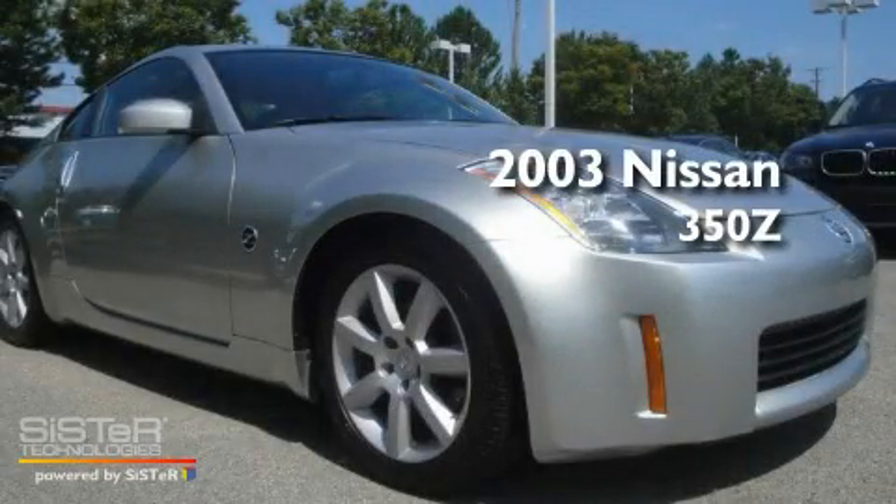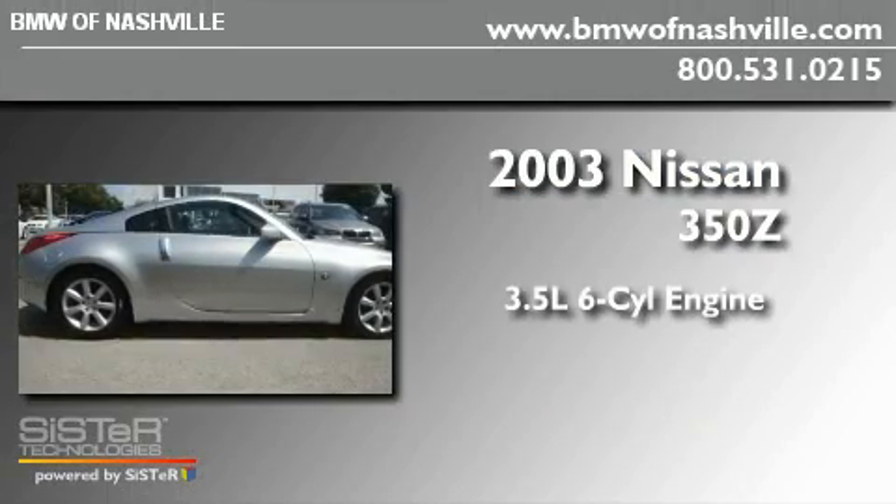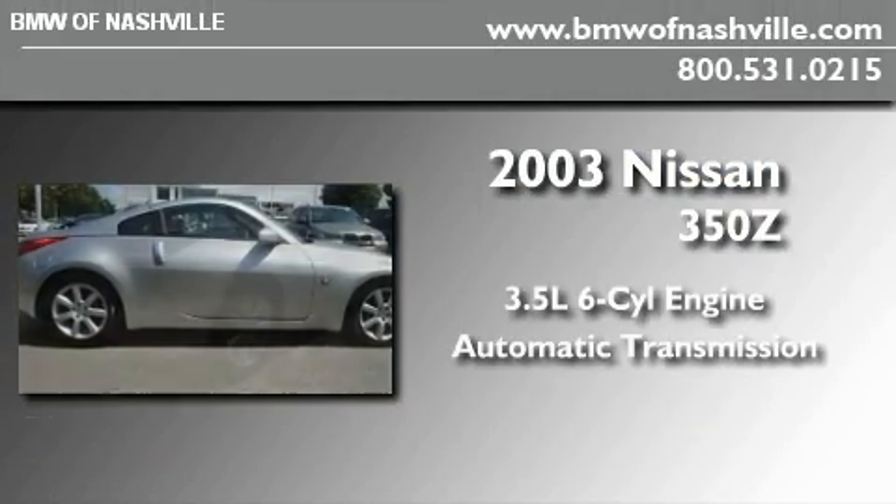This is a 2003 Nissan 350Z. It has a 3.5-liter six-cylinder engine and an automatic transmission.